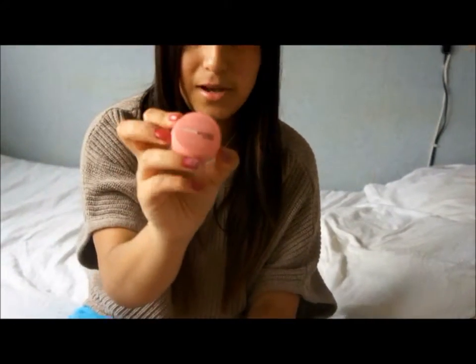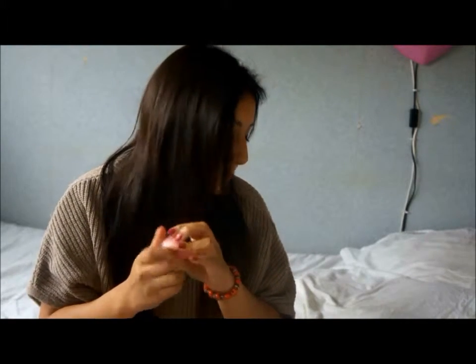Going on to blush, I have the Maybelline New York Dream Mousse blush, and this is in Dolly Pink. It's also a mousse as well. It's pink and it's shimmery and it's pretty.